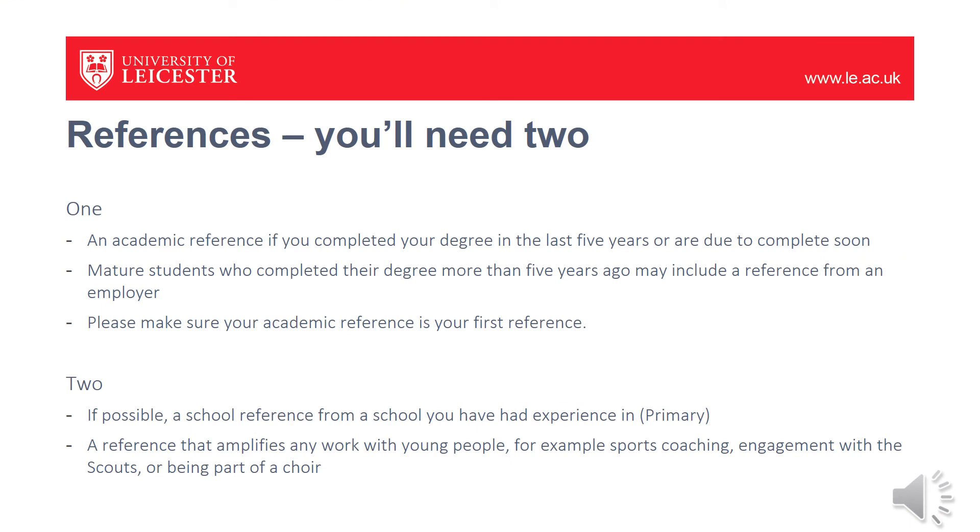References form a very important part of the application — you'll need to provide two of them. The first needs to be an academic reference, particularly if you completed your degree within the last five years or are due to complete soon. If you've been out of education for longer than five years, you may include a reference from an employer, but please always make sure any academic reference is listed first. The second reference, if possible, should be a school reference from where you've had experience in primary. We would also like this second reference to amplify any work with young people — for example, sports coaching, scouts, or community work.